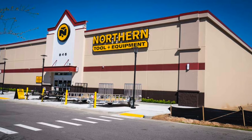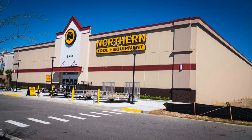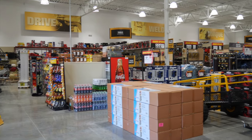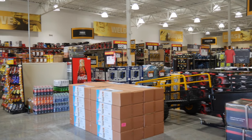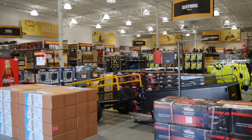Northern Tool just opened a brand new store in Lakeland, Florida, which just happens to be where Shop Tour Views is headquartered. They contacted us and asked if we'd like a backstage tour before the doors were open. Of course we would — this is like a working man's candy store.